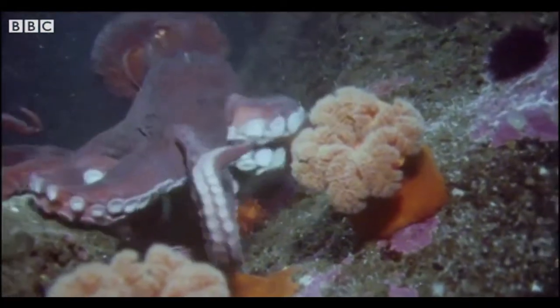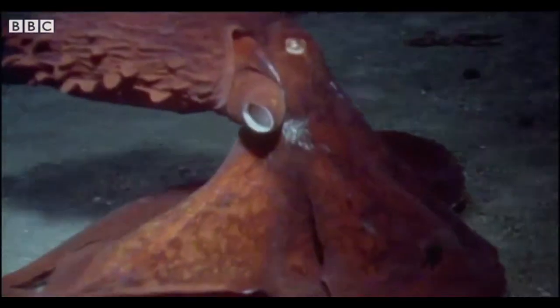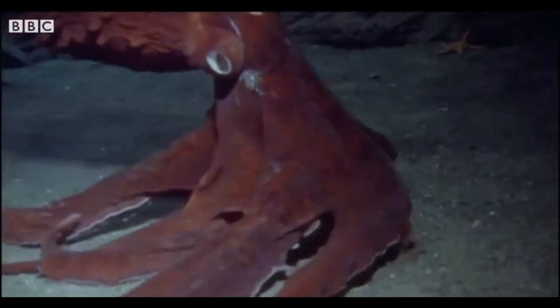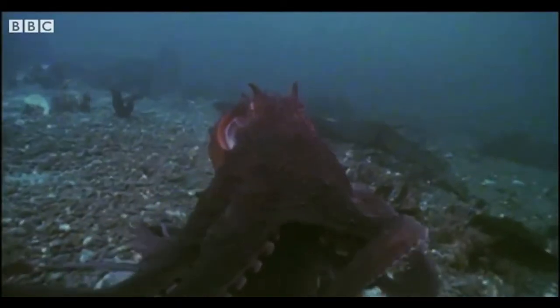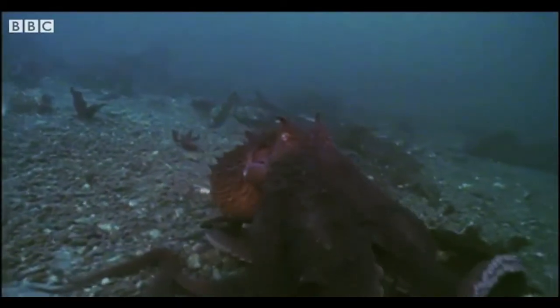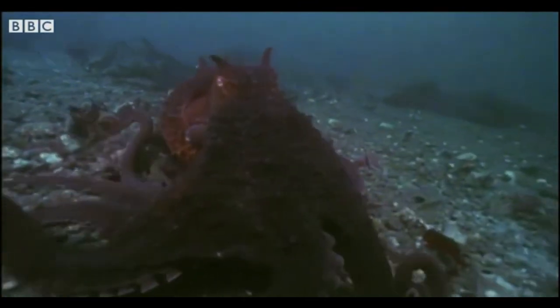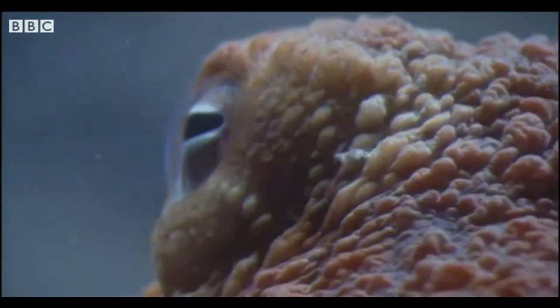The octopus is an amazing creature. It's got eight arms called tentacles that sway in the water looking for food. It scoops along the ocean floor, tentacles everywhere, its big round body going first.